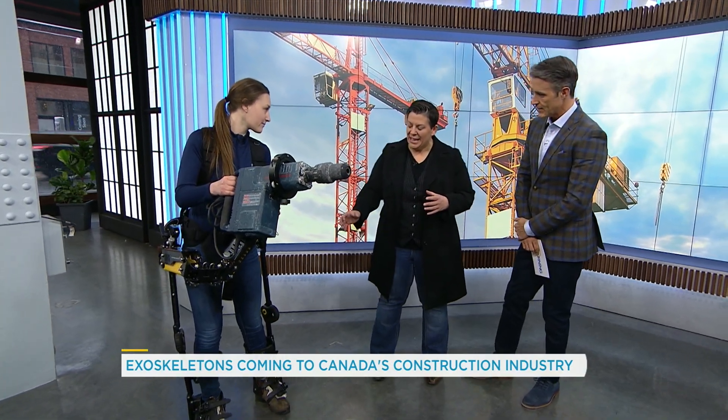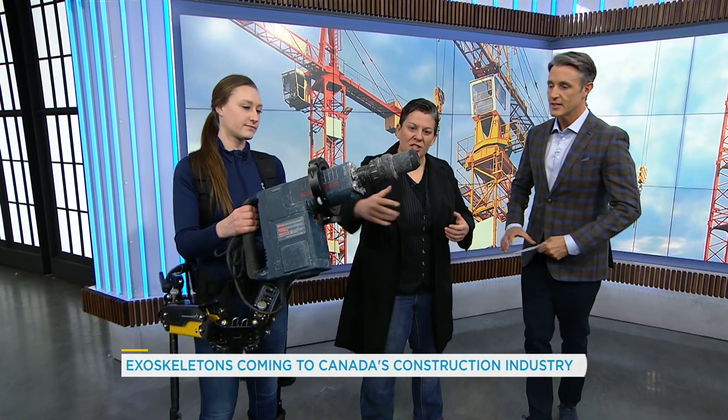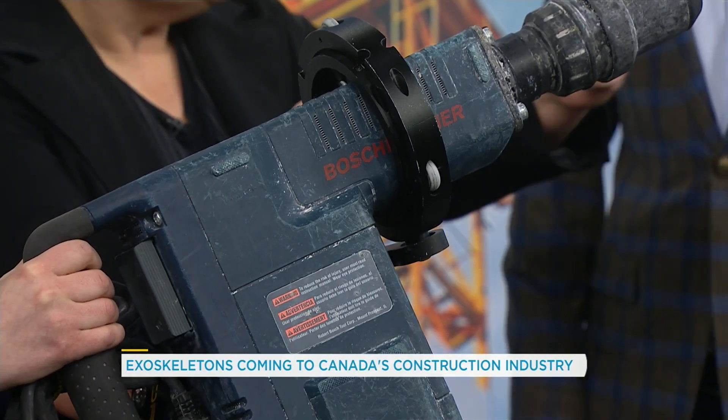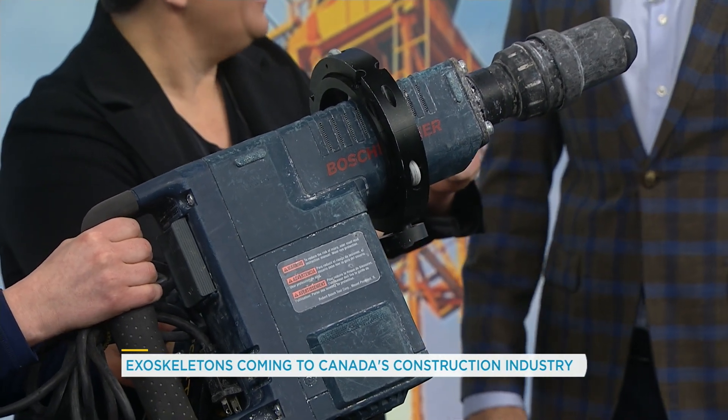What makes it amazing is that we're able to demo walls and different things. This is a chipper right now, and this is what we use with a tool on the end that actually demos a lot of tiles and different things off walls. It's not light — this is about 40 pounds. And you have to hold it while it's working. It doesn't take long — you're done after about 10 minutes. The fatigue sets in.